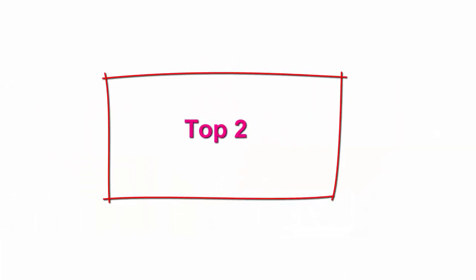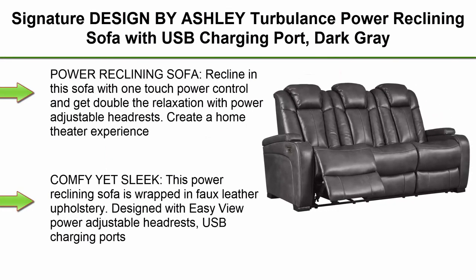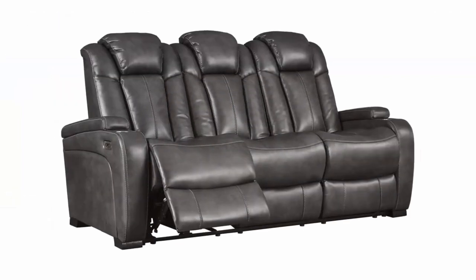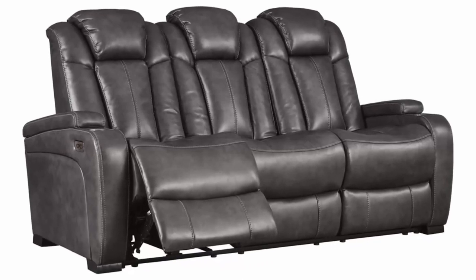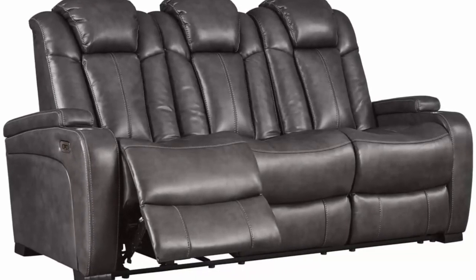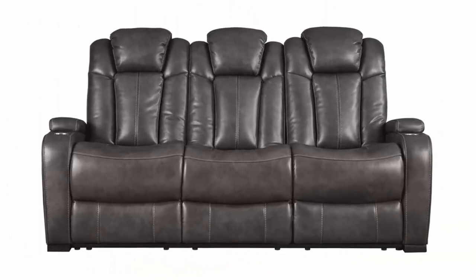Top 2: Signature Design by Ashley Turbulence Power Reclining Sofa with USB Charging Port, Dark Gray. Recline with one-touch power control and get double the relaxation with power adjustable headrests. Create a home theater experience right in your living room — comfy yet sleek, this power reclining sofa is wrapped in faux leather upholstery.